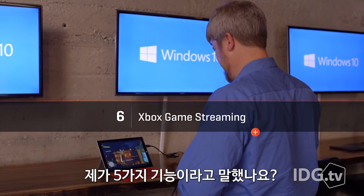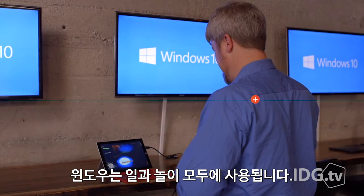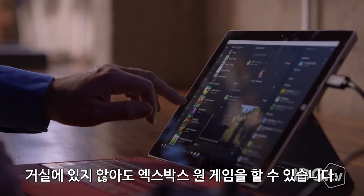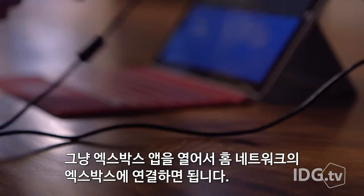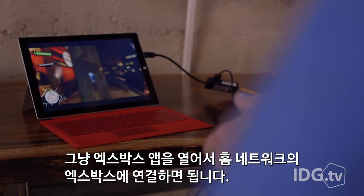Did we say five features? Windows isn't all work and no play. Even if you're not in your living room, you can still play your Xbox One. Just load up the Xbox app and connect to your Xbox on your home network.